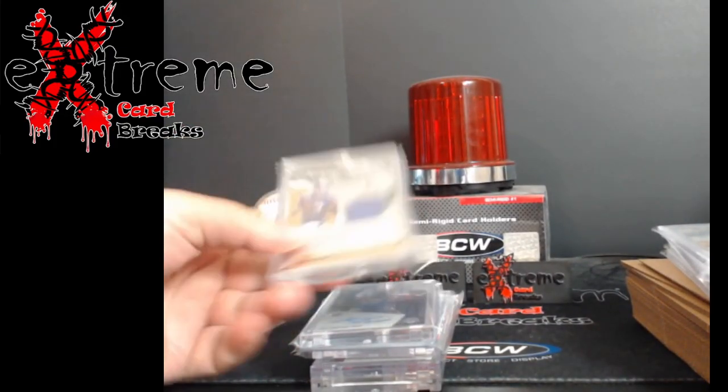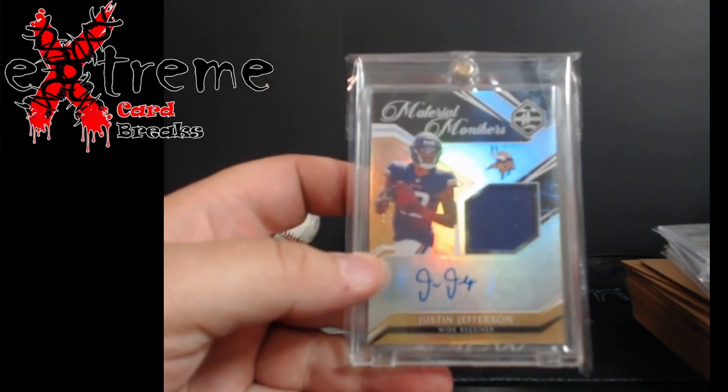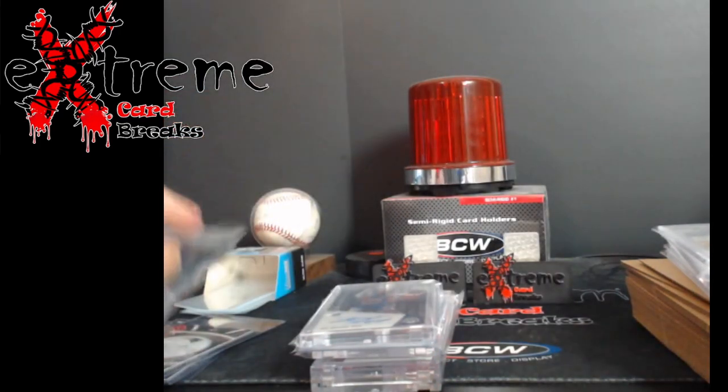From Whatnot — I believe I got this from Ginty, who's up in Indiana — a Justin Jefferson Limited. Pretty cool piece, but being a thicker card and being Limited, it's just not one I want to grade.